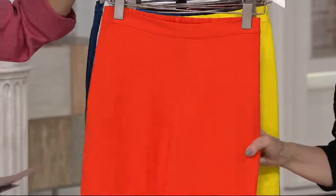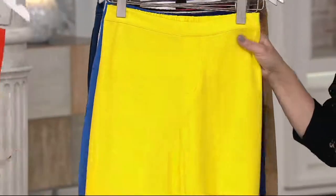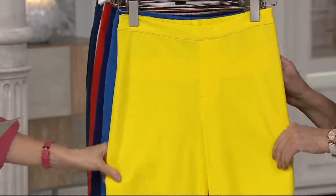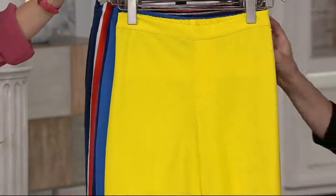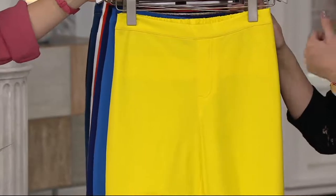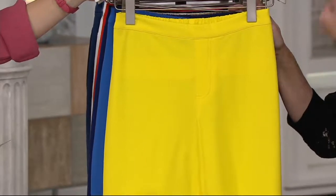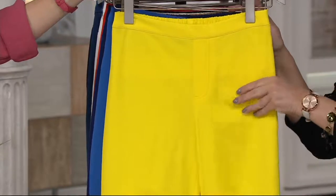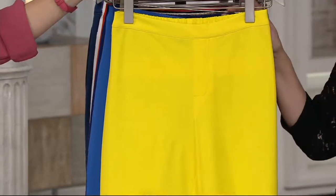Then we have Paprika. And then we have Lemonade — isn't that so great? Isn't that gorgeous? Oh, don't be afraid of that color. You can pair this with your navy, your charcoal, your gray, your black. Don't be fearful of bright colors on the bottom half. So cool.